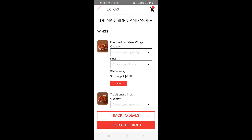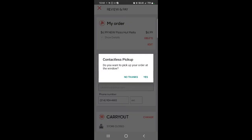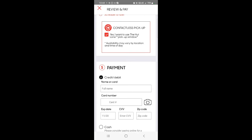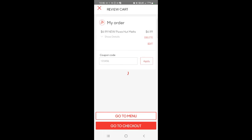Added. Go to checkout. No, I don't want to add wings. Go to checkout — contactless pickup. Do you want to pick up your order at the window? Yes. That's me right there — there's my number, carry out. The store is closed right now, I guess it just hasn't opened yet. Payment — credit card. I got one item in my cart up there.